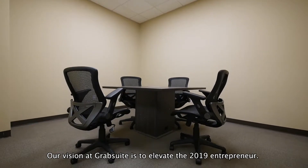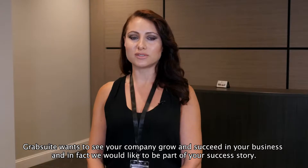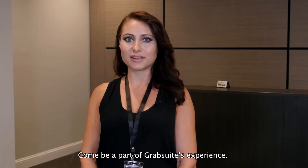Our vision at GrabSuite is to elevate the 2019 entrepreneur. GrabSuite wants to see your company grow and succeed in your business. And in fact, we'd like to be part of your success story. Come be a part of GrabSuite's experience.